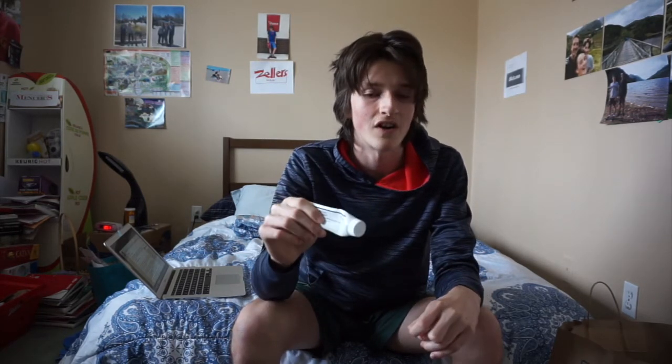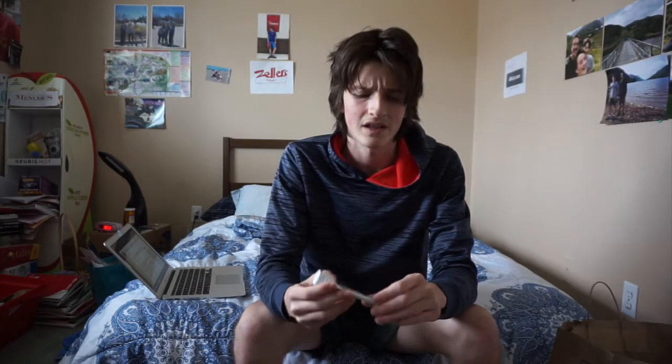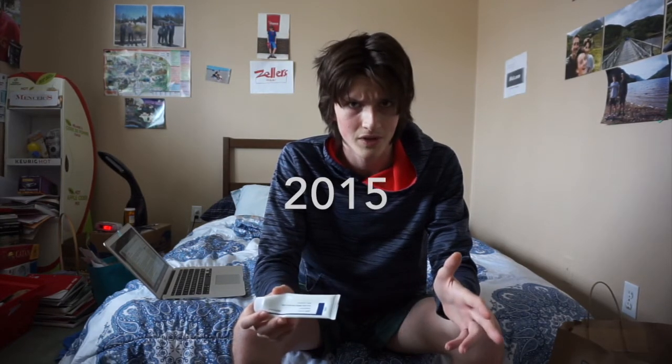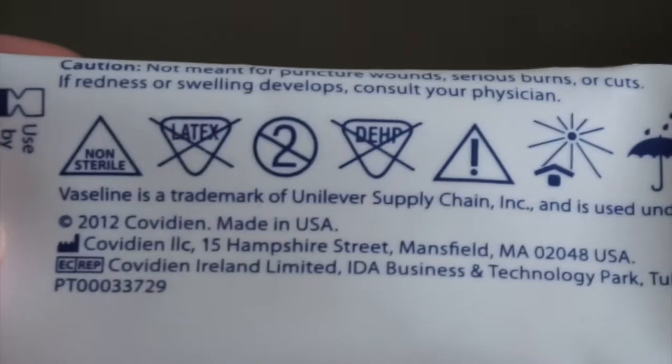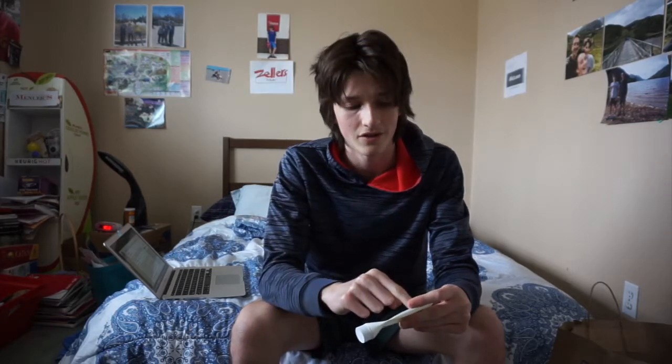Covideen was defunct by 2015, so that means this cannot be newer than 2015. We can also see a copyright — 2012, Covideen, Maine, USA. That's a pretty good key point. So that means this cannot be older than 2012. If it were, the copyright would not have any standing, because it would be in the future — which I don't think you can really do.